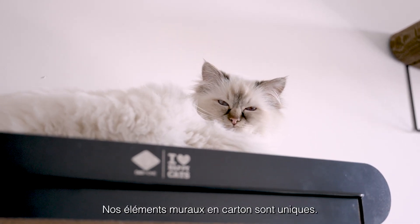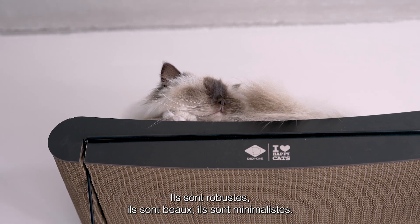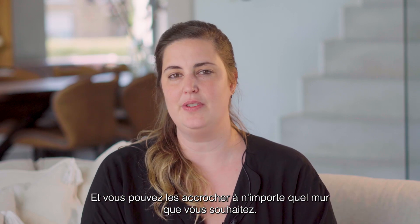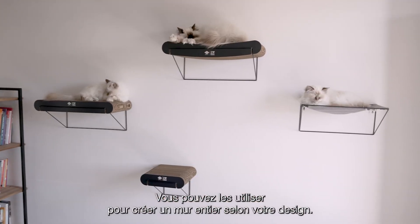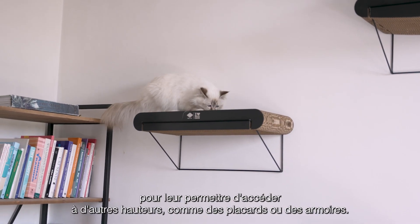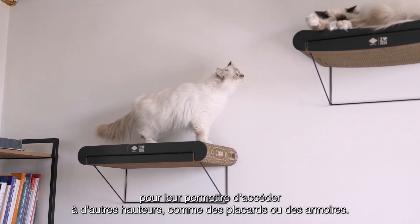Our cardboard wall elements are unique, sturdy, beautiful, and minimalistic. You can hang them onto any wall that you desire. You can use them to make an entire wall by your design, or you can use them as little stepping stones for your cats to access other heights, up to cupboards or closets.